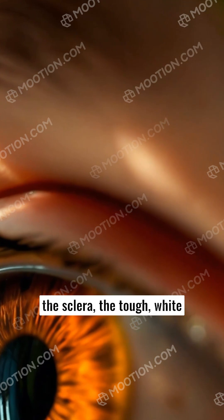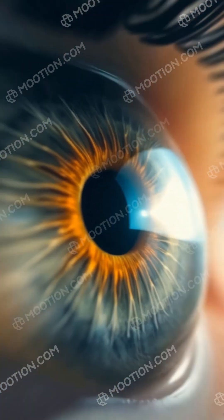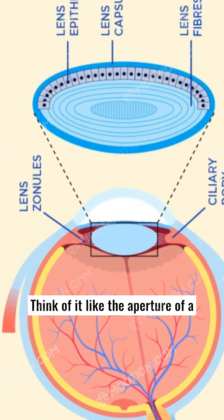First, we have the sclera, the tough white outer layer that gives your eye its shape and protects everything inside. Think of it like the aperture of a camera.